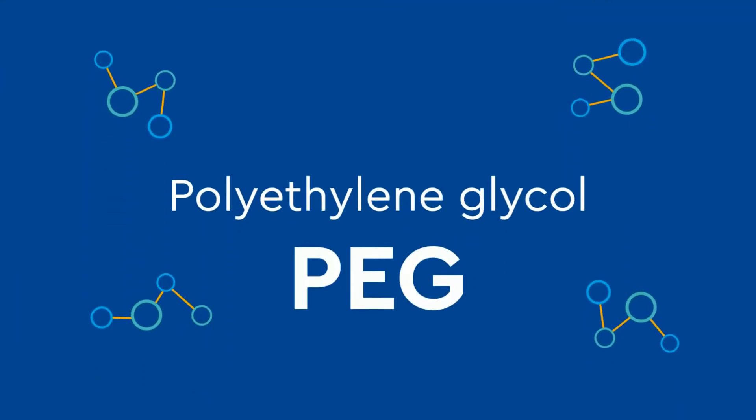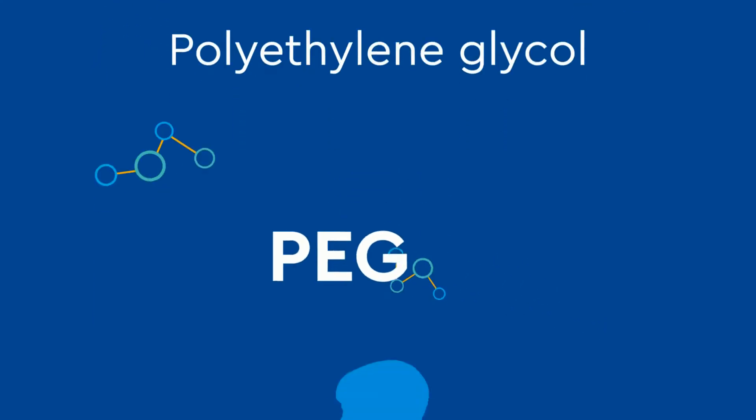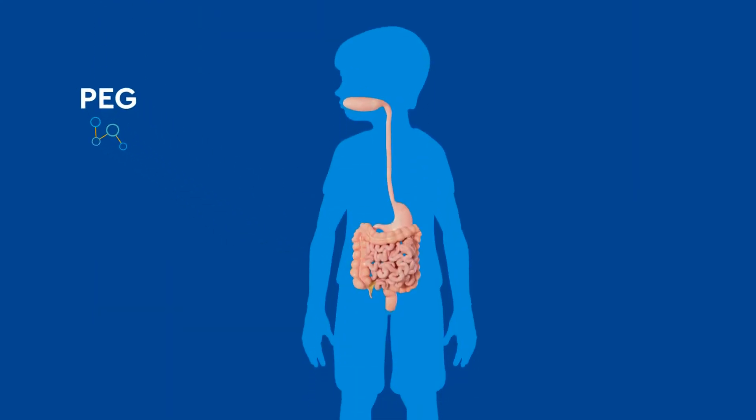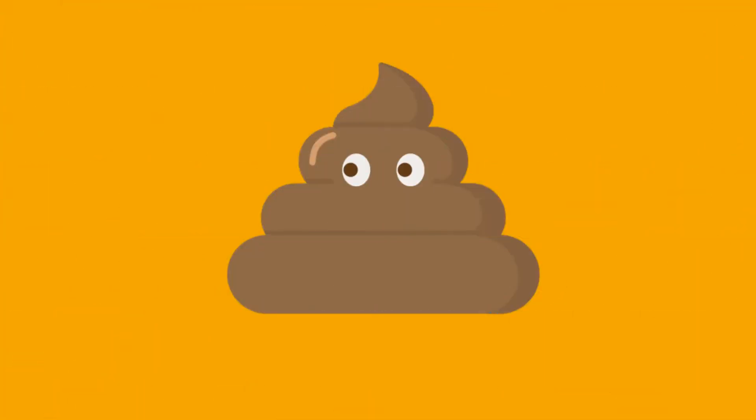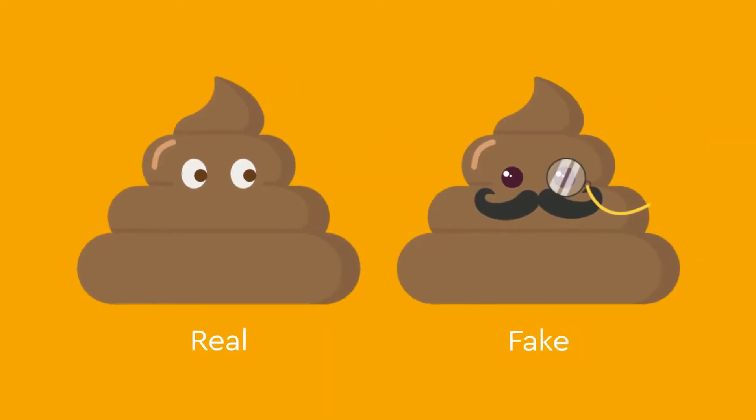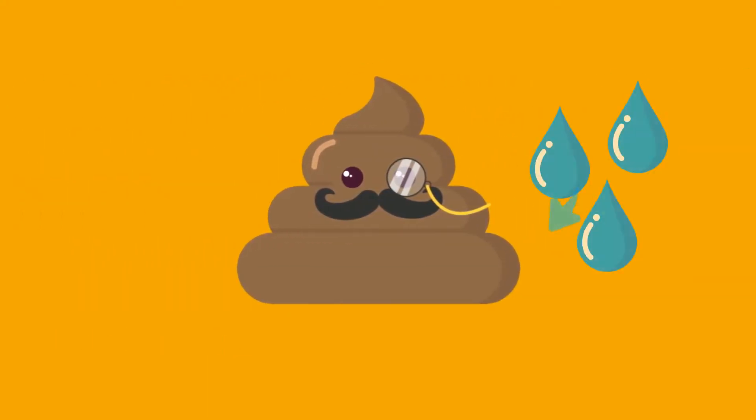Polyethylene glycol, also known as PEG, is an osmotic laxative. It works by drawing water from the rest of the body into the colon. The poop created from taking PEG is not like real poop — it's more like fake poop, made of a mixture of water and PEG with very little real poop.